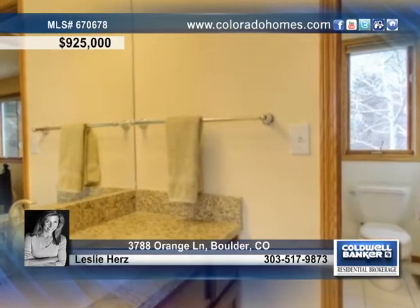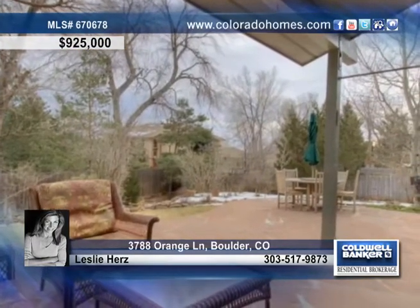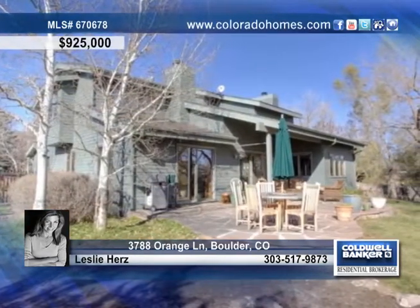Enjoy a wonderful and inviting indoor-outdoor connection with mature trees, a flagstone patio, a fantastic large fenced-in yard with endless potential and so much more.